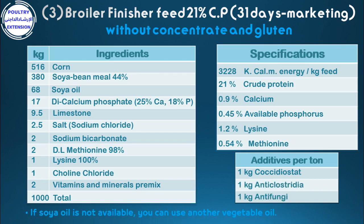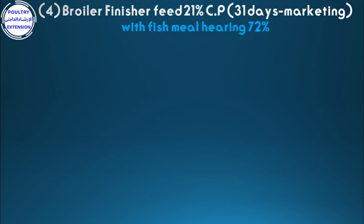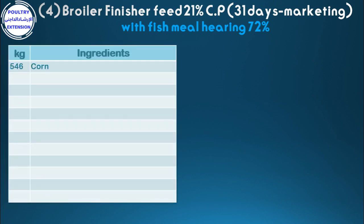If soya oil is not available, you can use another vegetable oil. Formulation number four: broiler finisher feed 21% crude protein, from 31 days to marketing, with fish meal herring 72%. Ingredients in kilograms: 546 corn, 342 soybean meal 44%, 20 fish meal herring 72%, 59 soya oil.